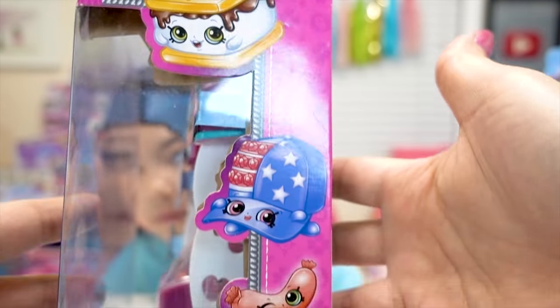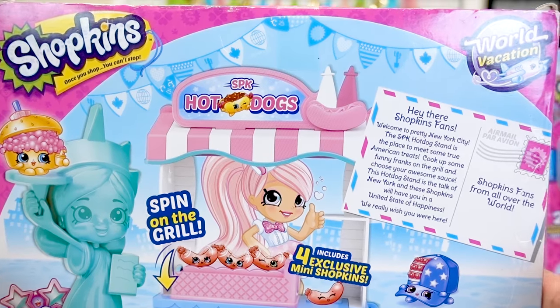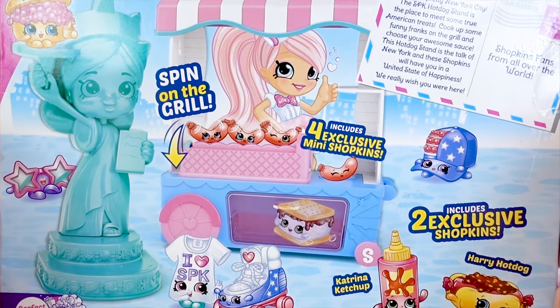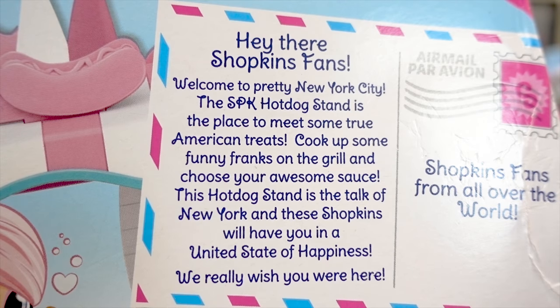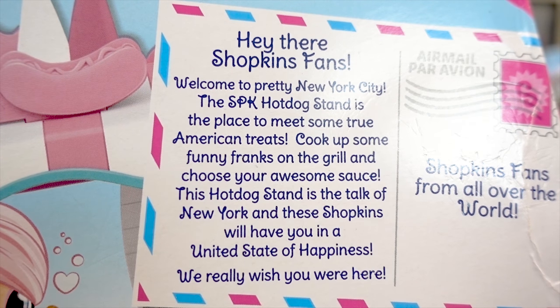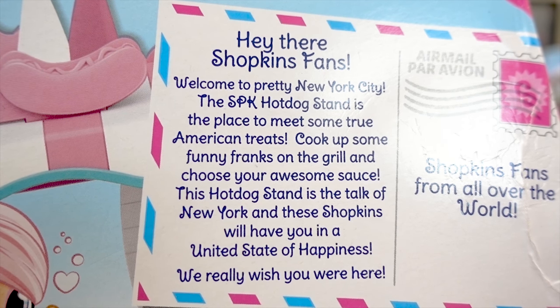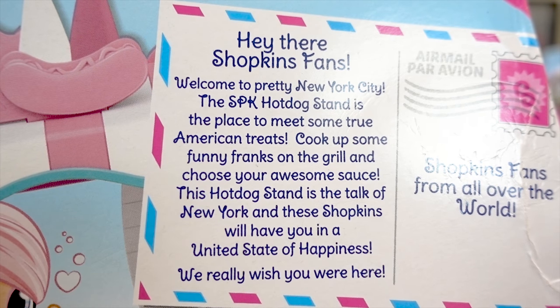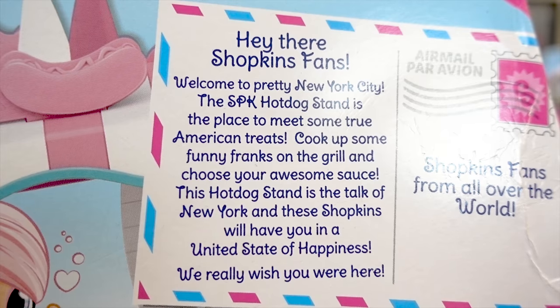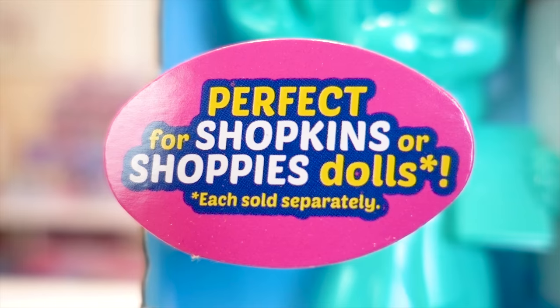This is what the side looks like. And here's the back. It says, Hey there Shopkins fans, welcome to pretty New York City. The SPK hot dog stand is a place to meet some true American treats. Cook up some funny Franks on the grill and choose your awesome sauce. This hot dog stand is the top of New York. And the Shopkins will have you in a united state of happiness. We really wish you were here. And it says it's perfect for Shopkins or Shoppies dolls.